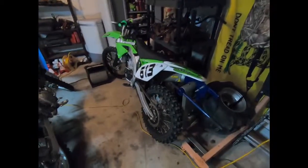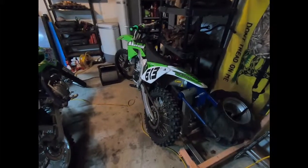This thing rips. I will take some action videos of it later on. But basically I just wanted to try out the new camera and show you guys what's going on.